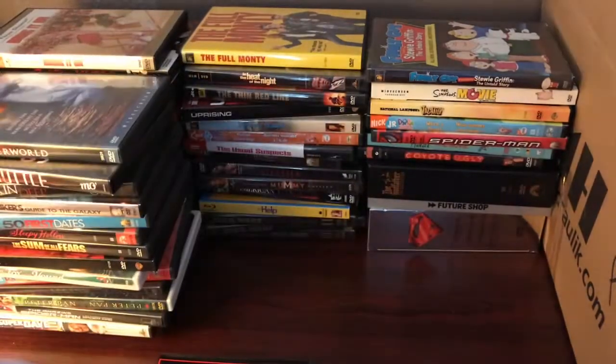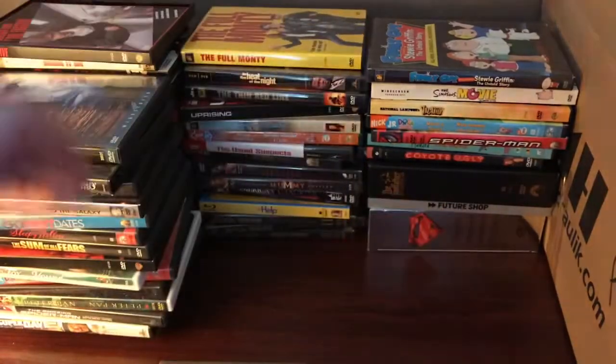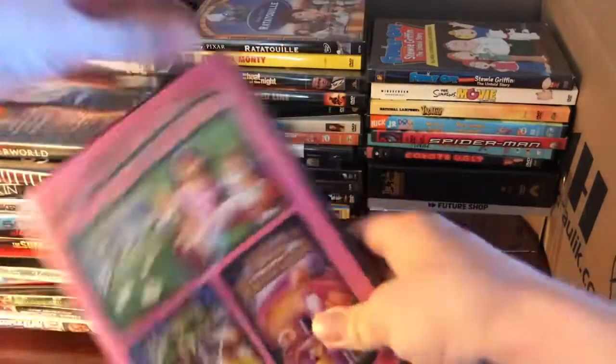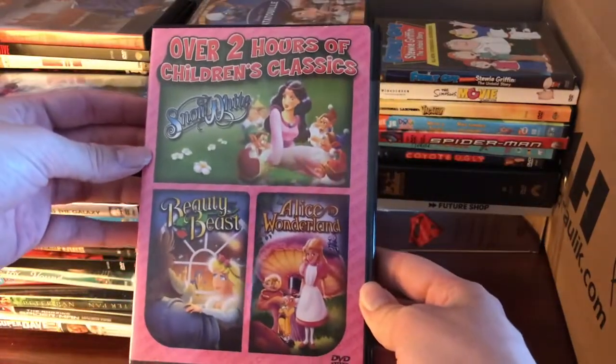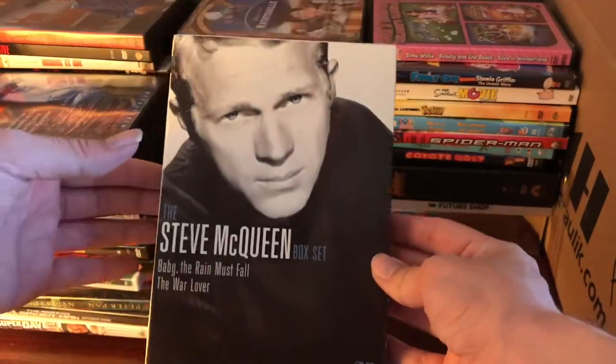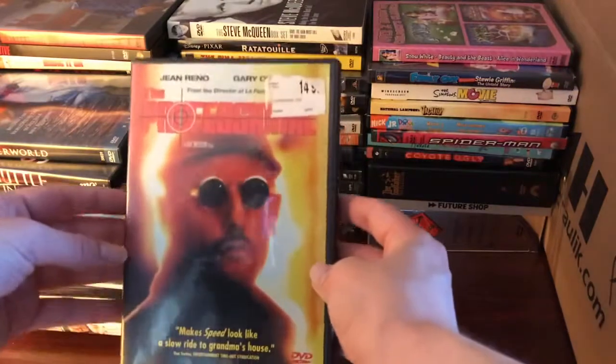We've got Waterworld, The Fugitive, Urban Cowboy, Ratatouille, over two hours of childhood classics, a Steve McQueen box set with Baby the Rain Must Fall and The War Lover, and Leon: The Professional.